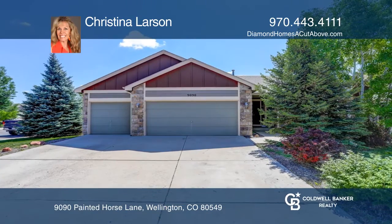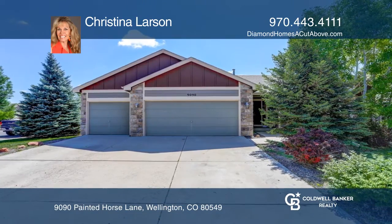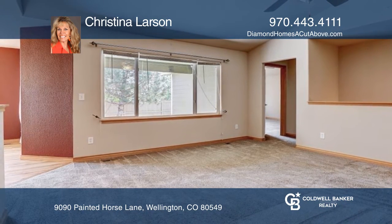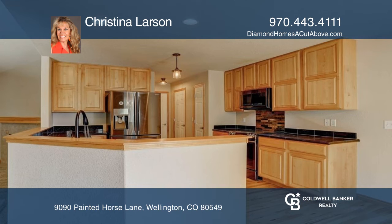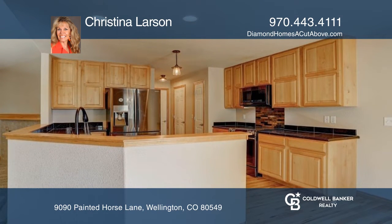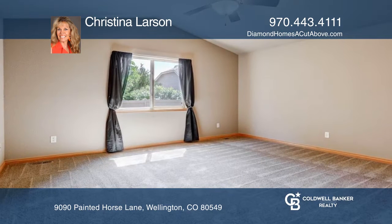Come and see this beautiful five-bedroom, three-bath ranch home on a quiet corner lot in Wellington, Colorado. This open floor plan features a kitchen that boasts 42-inch older cabinets, granite countertops, and stainless steel appliances.